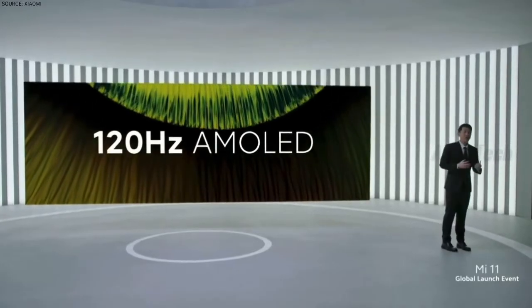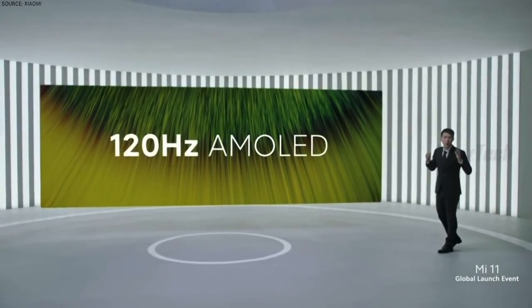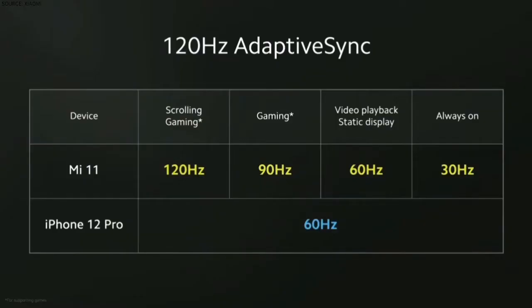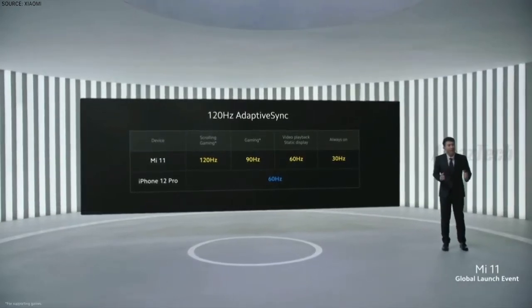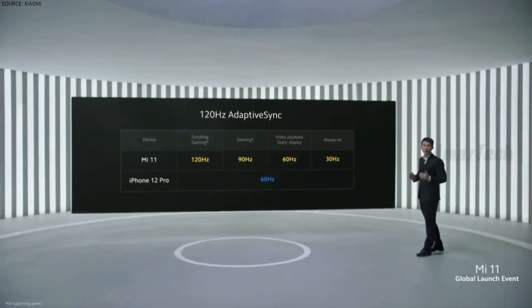With high refresh rates of 120Hz paired with an AMOLED panel, this is one of our best displays ever. Not only did we use a higher refresh rate than competitors, we've used a four-stage adaptive sync. This gives us a variety of refresh rates that automatically adjusts to content, saving battery while offering the best possible image quality.